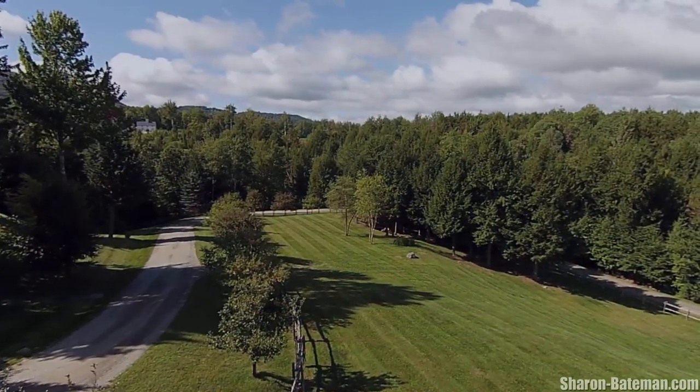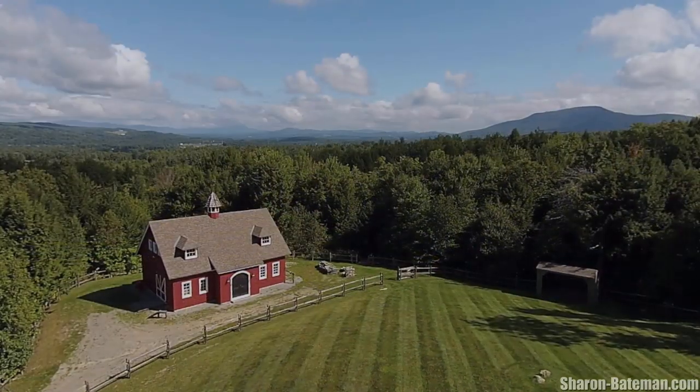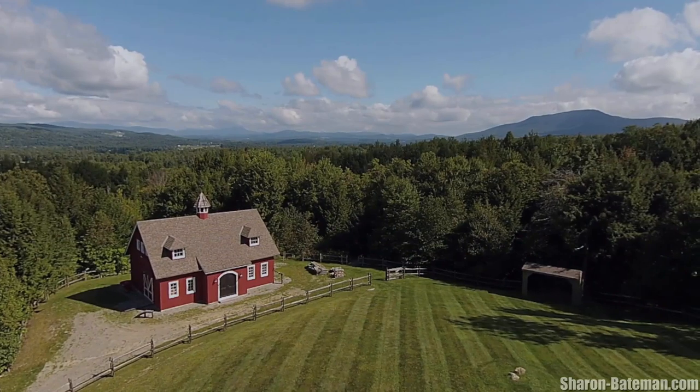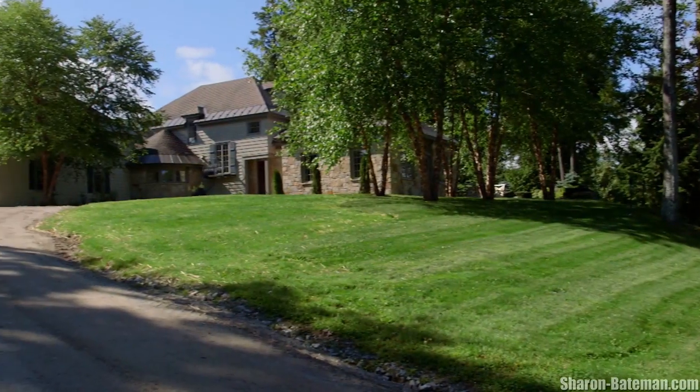Outdoor recreation is the key to this property, which features walking trails throughout, multiple stone patios, terraces, and hidden enclaves from which to enjoy a breathtaking sunset on a warm summer night.